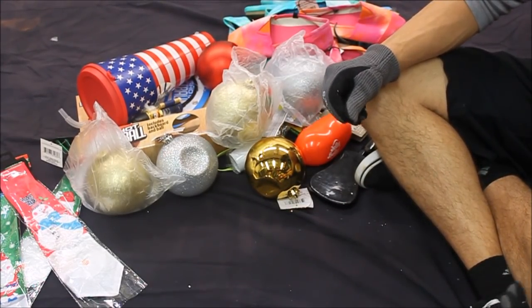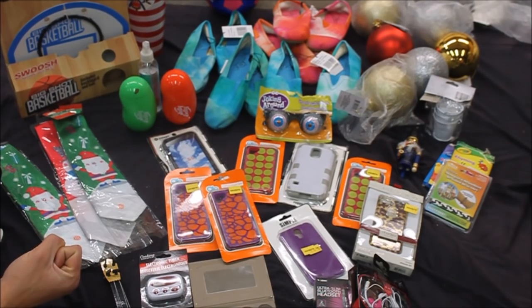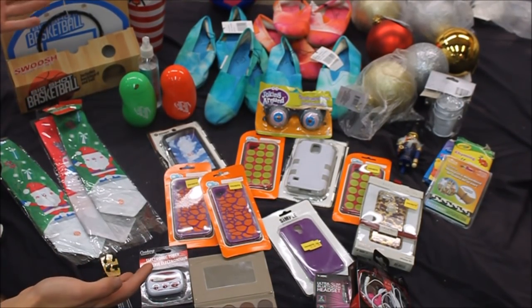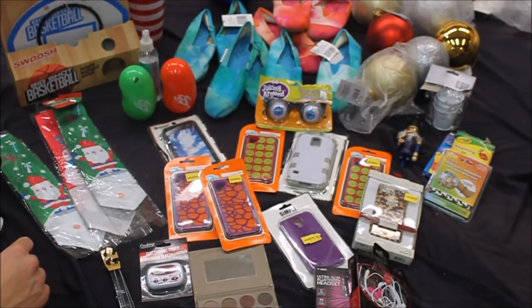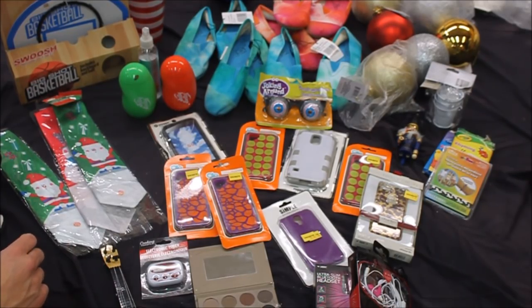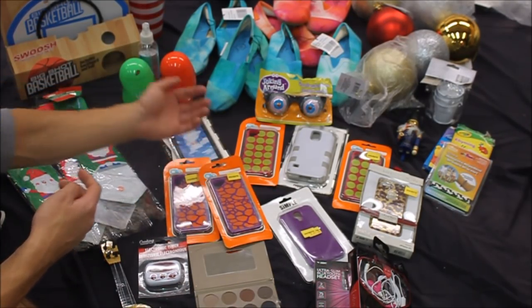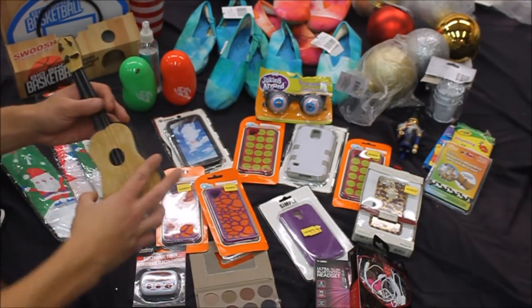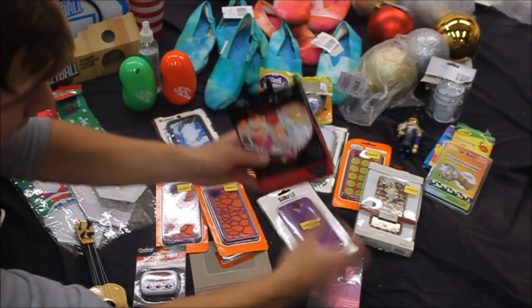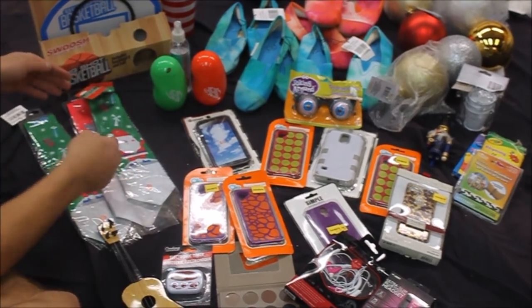Here's the haul for tonight. We got some really cool things — a lot of it is miscellaneous junk, but for one bag we got a lot of cool stuff. Starting from the front: we got tons of phone cases — I think like eight of them. The eye cover ones are pretty cool. We also got iPhone cases and Samsung Galaxy cases. There's a mini guitar, some makeup, earbuds, and a Bluetooth headset. We got some Christmas stuff — light-up ties and a whole set of big Christmas ornaments.